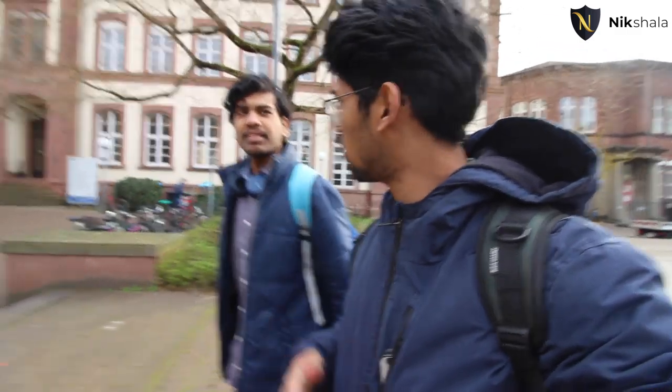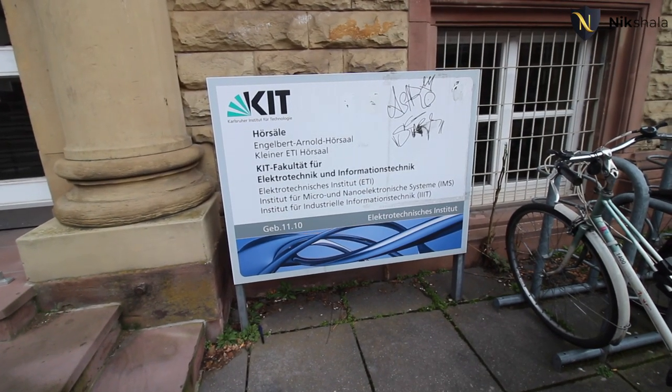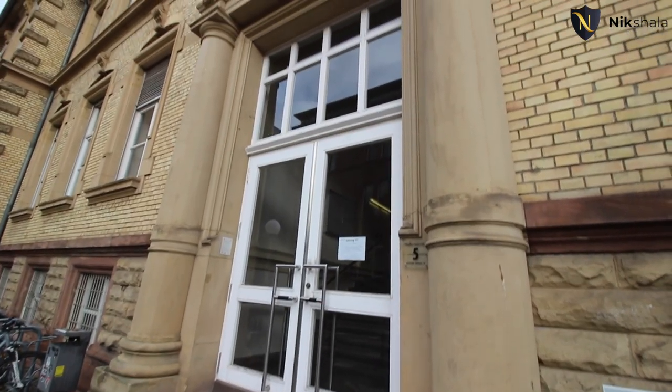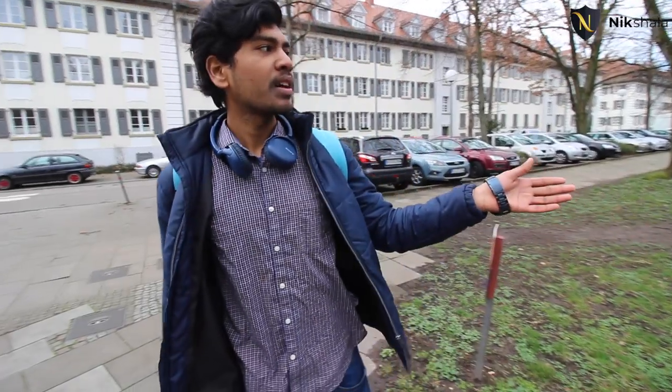Nikhil's classes happen Monday to Friday, though it depends on which subjects you choose. There are seminars and a lot of activities going on around campus. This is Nikhil's building — the electrical and information technology building, one of the most important buildings for electrical engineering. And here we are at the faculty for physics, the physics department.